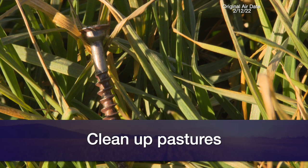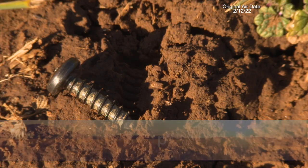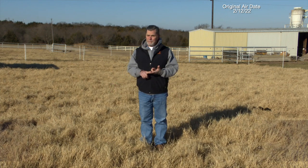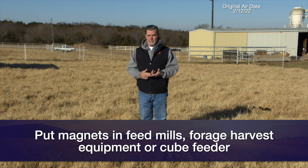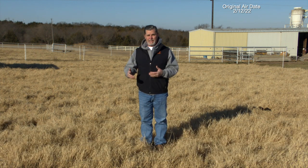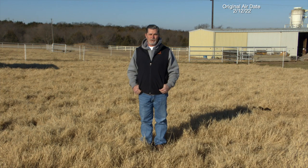How do we prevent hardware disease? Again, something unique to cattle. We need to provide the extra management needed to clean up pastures, make sure there's not metal out there, make sure we haven't got wire sitting around in the pasture that potentially gets ingested. We can put magnets in our feed mills, in our forage harvesting equipment, maybe in our cube feeder, to try to prevent anything that is a potential cause of hardware from getting ingested by cattle. If we can eliminate the potential sharp metal objects, we go a long way toward eliminating the potential for hardware disease in beef cattle.